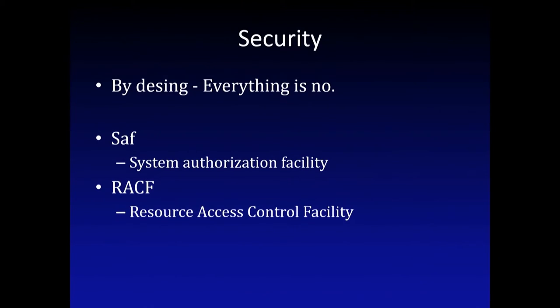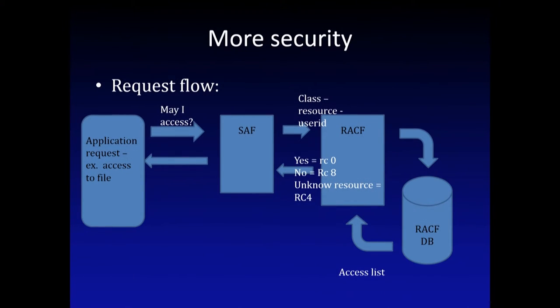This is the point where the interesting things start. By design, everything is no. There is a System Authorization Facility which intercepts all the calls from the applications and asks RACF - the Resource Access Control Facility. It's a database for security settings for ZOS. There's also another product called CA Top Secret, but I haven't used it.